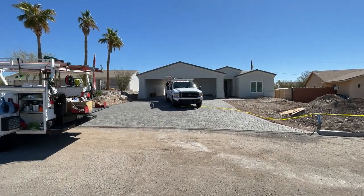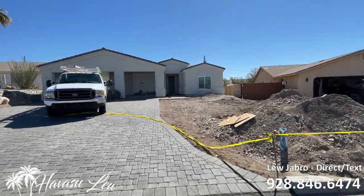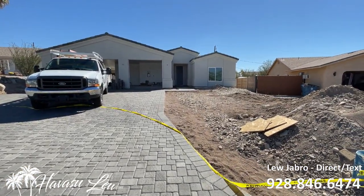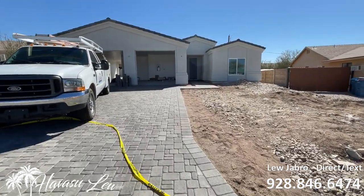Alright guys, we're out here at 2718 Tradewind Drive. This house is actually under contract with my clients — I'm just shooting a quick little video for them. I wanted to give you an idea of the typical type of construction that is popular right now in Lake Havasu.